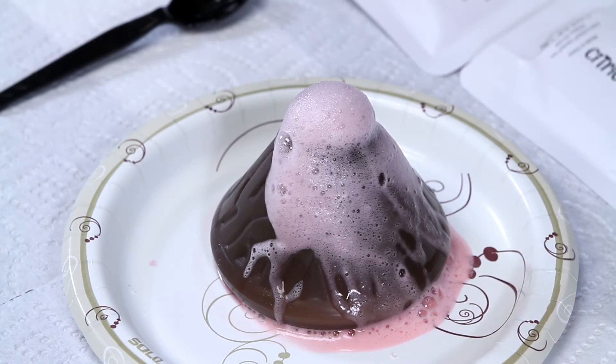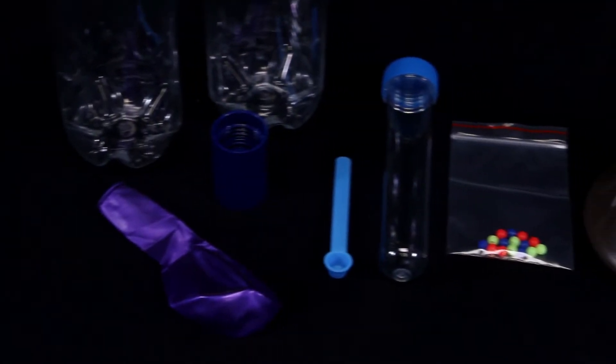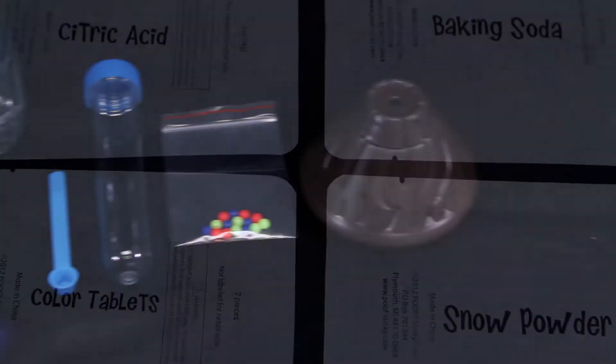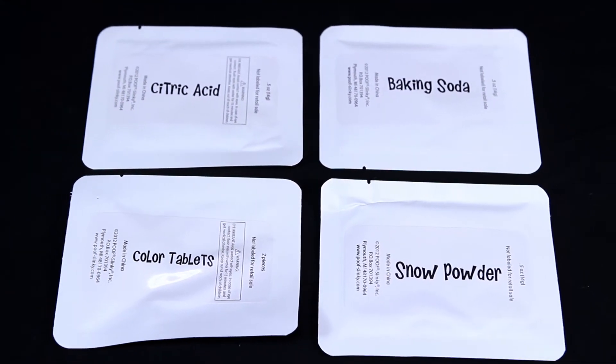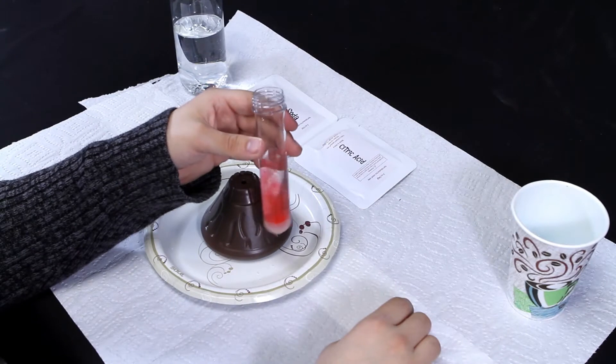Inside this 28-piece science kit, you'll find a vortex connector, test tube, colored tablets, beads, a balloon, instant snow, a volcano mold, citric acid, and tons more.